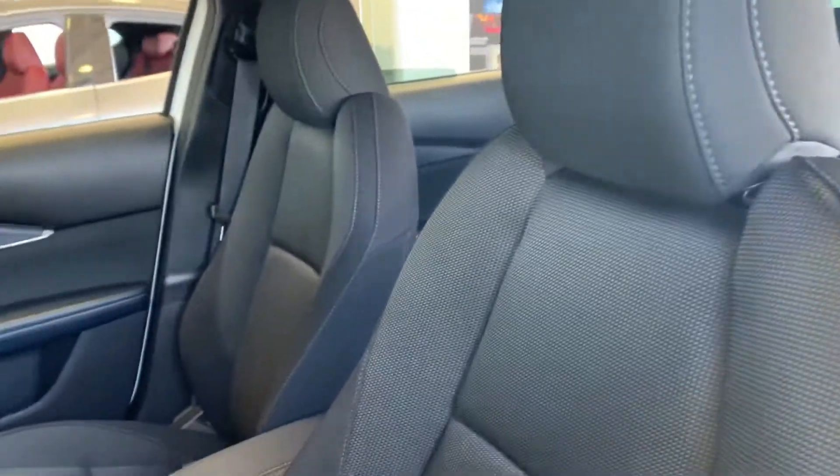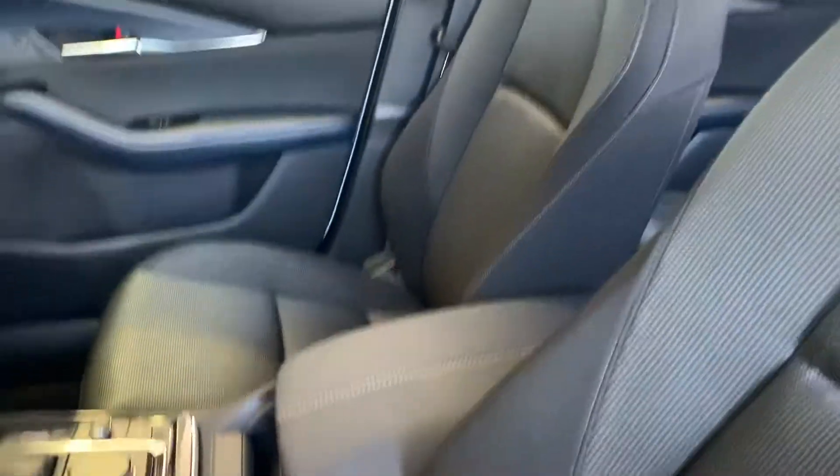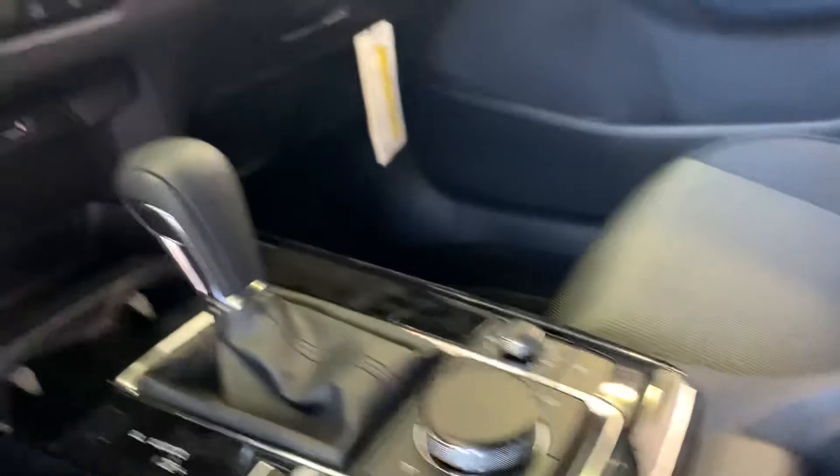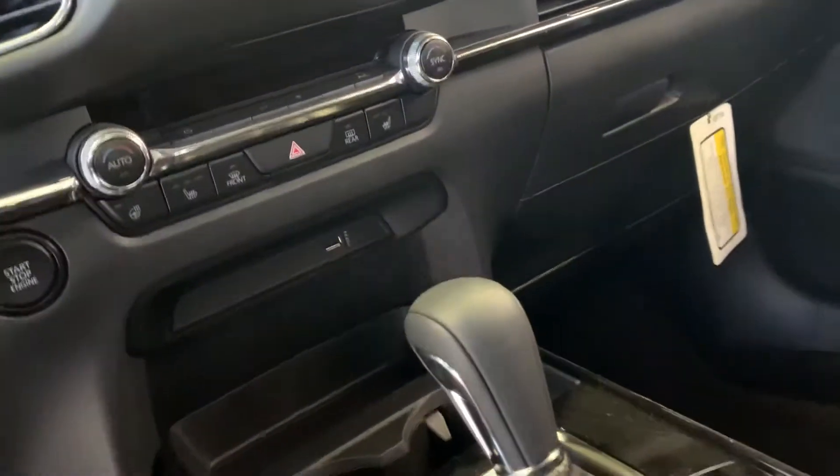windows and mirrors, as well as your premium cloth seats. Your seats are also heated. You have all your voice command controls, Bluetooth controls, and cruise controls on your steering wheel, and you will see all your media controls and climate controls in the center with your shortcut controls.